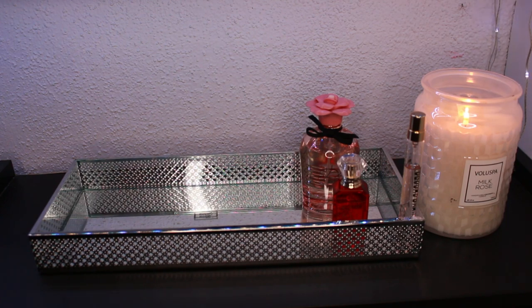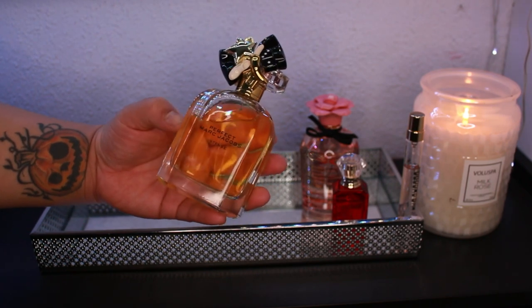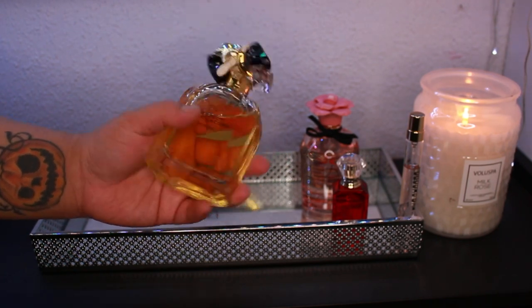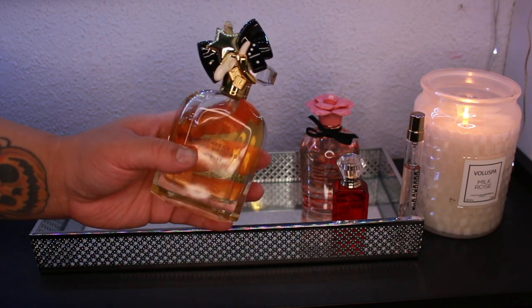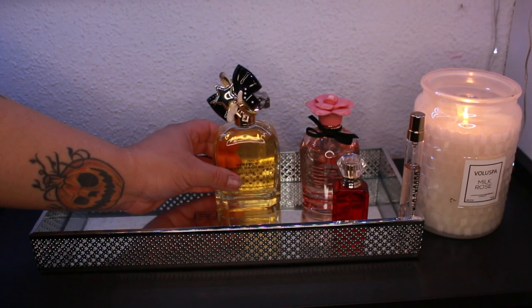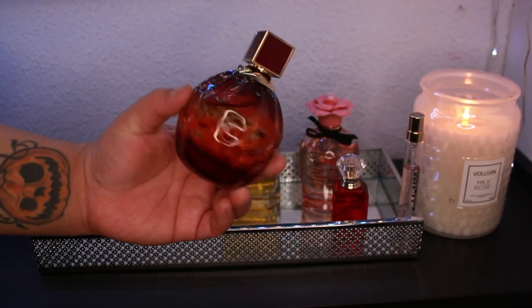It's still been cold and rainy here, so I still love my warm fragrances. Since I recently purchased the Marc Jacobs Intense Perfect, I want to give it more love. It's very sweet, a little powdery and almondy, and I absolutely love it, so I'm putting it on the tray so I'll actually reach for it and get some use out of it.